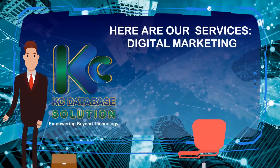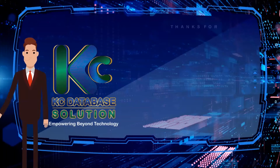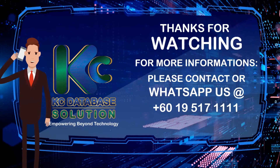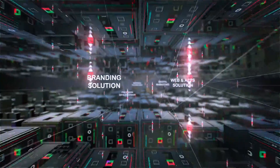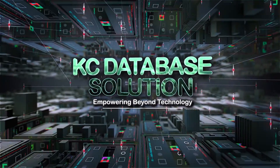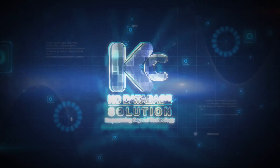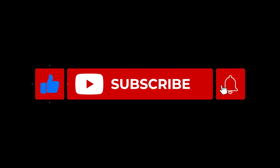Here are our services: digital marketing, database solution, video marketing, web and apps development — all at the most affordable price. Thanks for watching. For more information, please contact or WhatsApp us at +60195171111, or visit our website at www.kcbiztech.com.